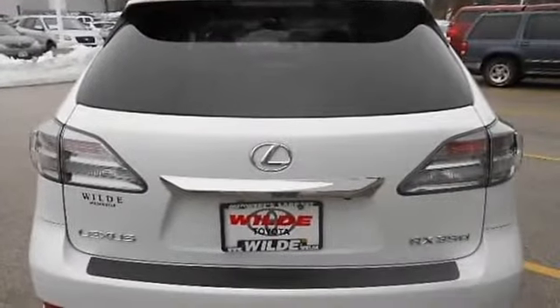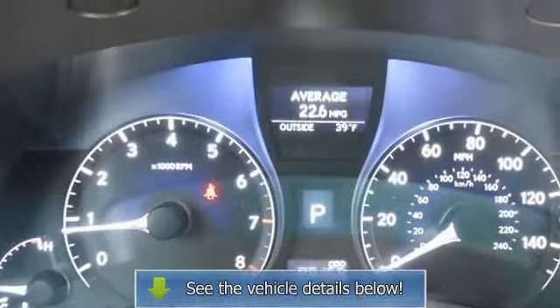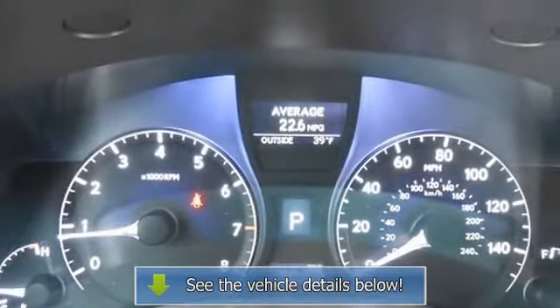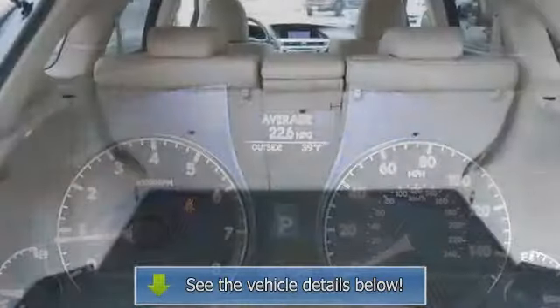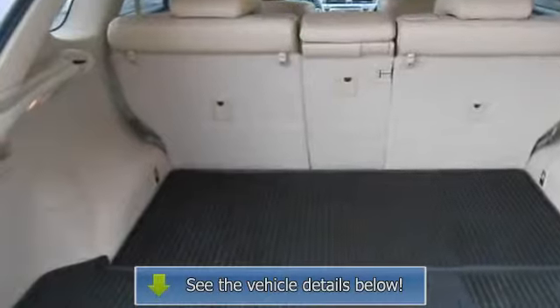Cloth seats, power driver seat, power passenger seat, bucket seats, driver adjustable lumbar, passenger adjustable lumbar, pass-through rear seat, rear bench seat, power outlet, floor mats, adjustable steering wheel, steering wheel audio controls.